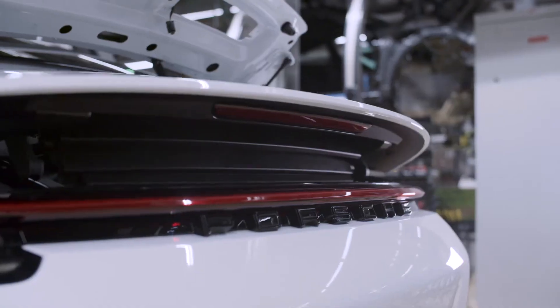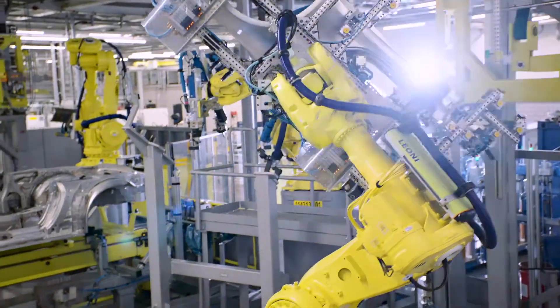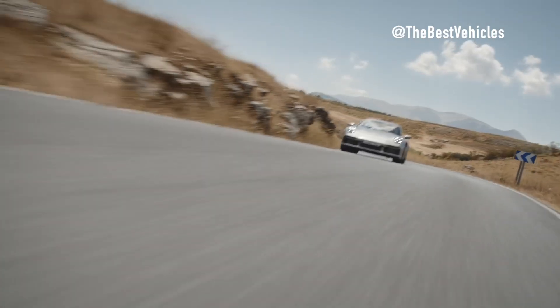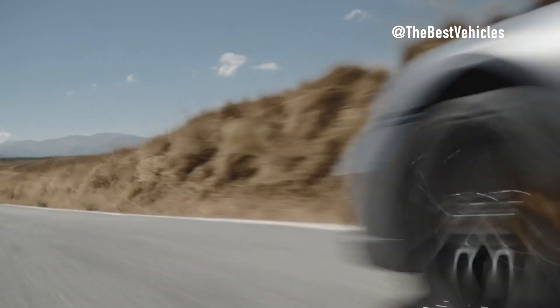Welcome back to our channel. Today we explore a sports car model that is the desire of many people, and also a car model that other competitors bring to the table for performance comparison. So how is its engine build that rivals are afraid of?